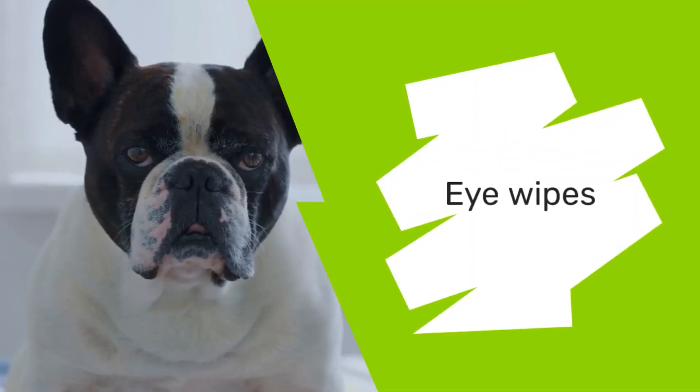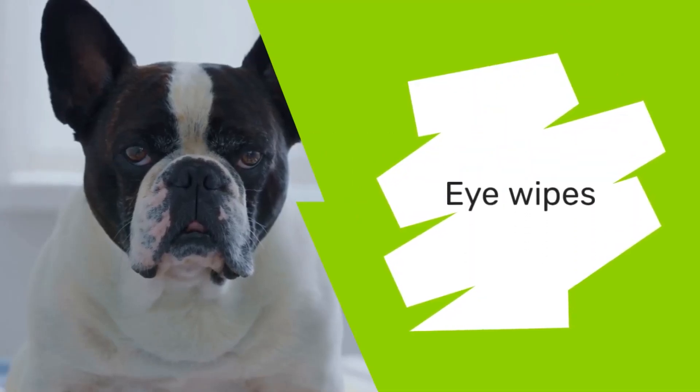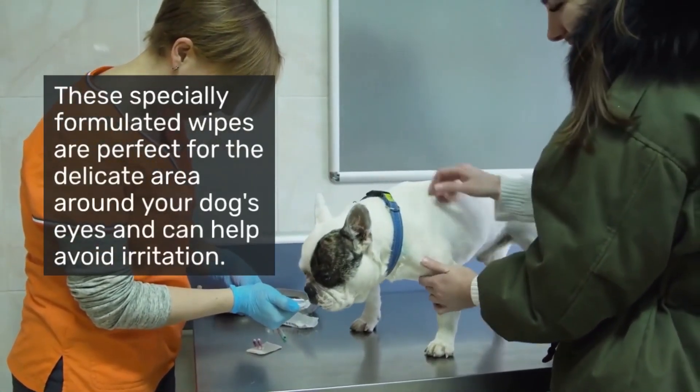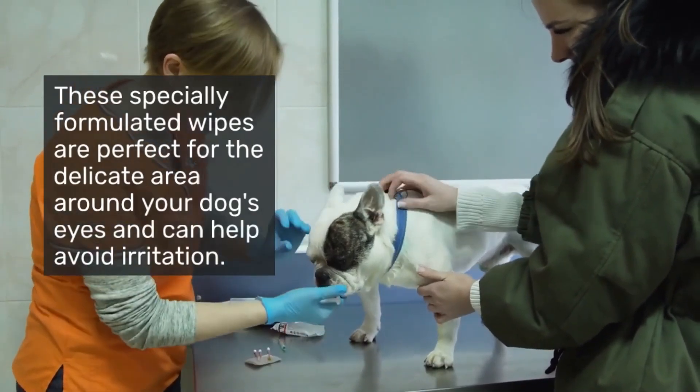First and foremost, eye wipes designed for dogs are a must-have. These specially formulated wipes are perfect for the delicate area around your dog's eyes and can help avoid irritation.